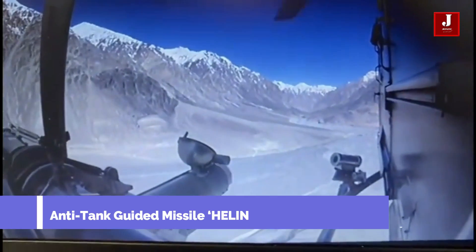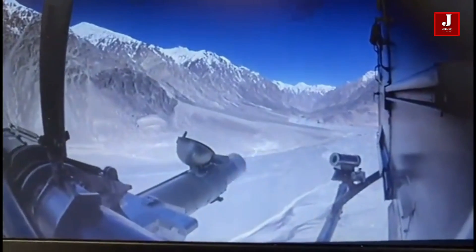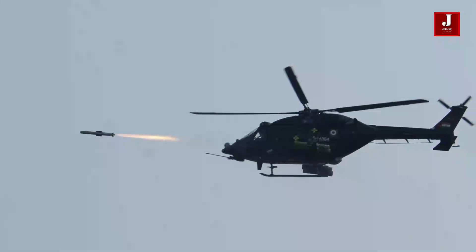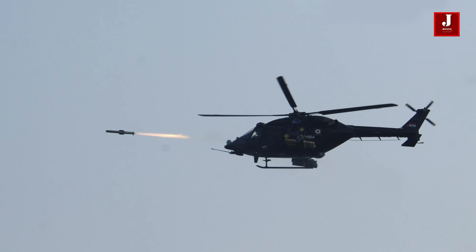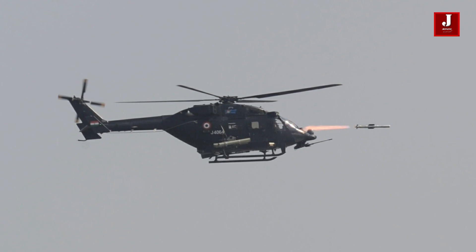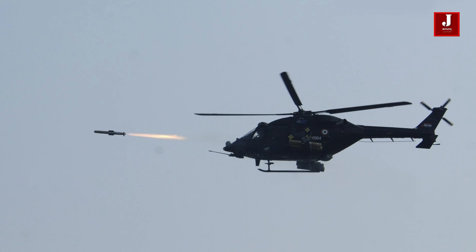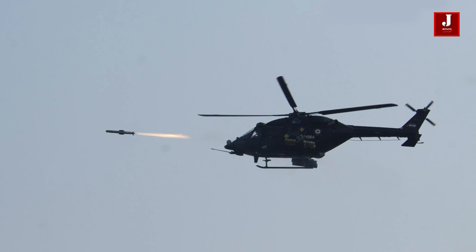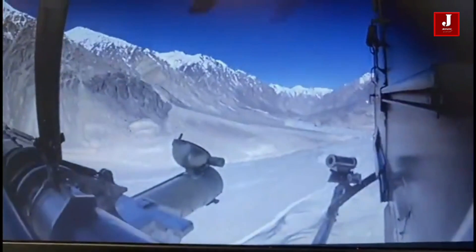The launch of India's Helena missiles was successful, and the Indian defense is now more powerful as a new weapon will be added to the arsenal. The Helena anti-tank guided missiles were developed in-house and may be launched from a helicopter. Flight tests of the indigenously designed anti-tank guided missile Helena from an advanced light helicopter were conducted at high altitudes, with the involvement of the Indian Army and Air Force.